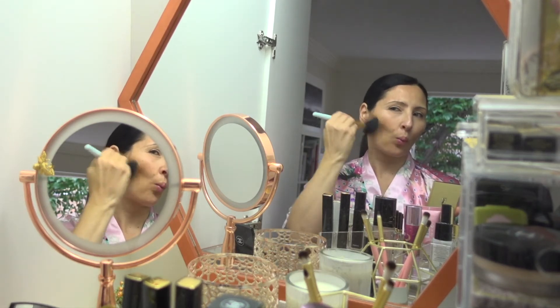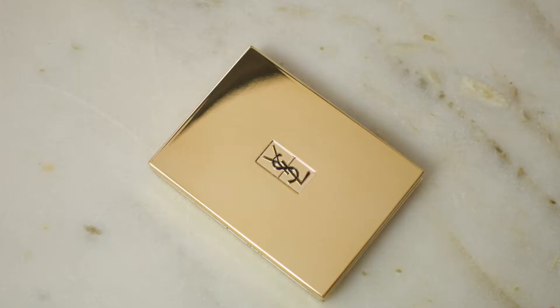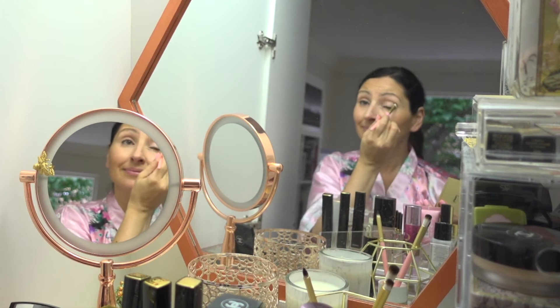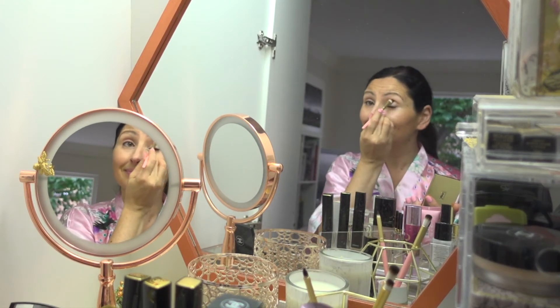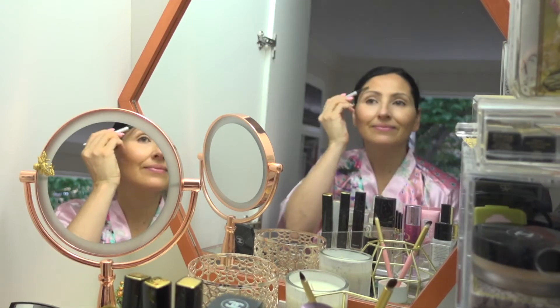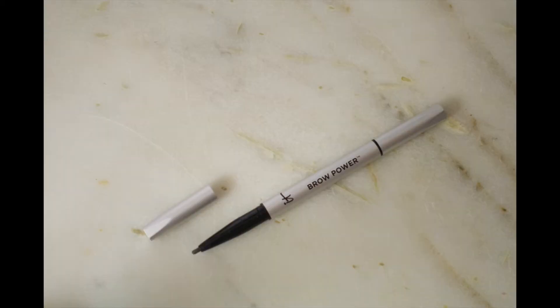For bronzer I use the Mr. Right brush to apply the YSL Bronzing Stones in shade 03 in the hollows of my cheeks. I also use the YSL bronzer as an eye shadow. Then for my eyebrows I use the IT Cosmetics Brow Power in the shade Universal.